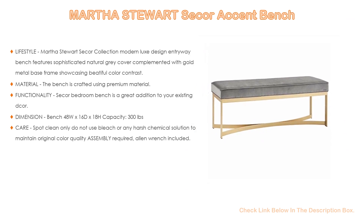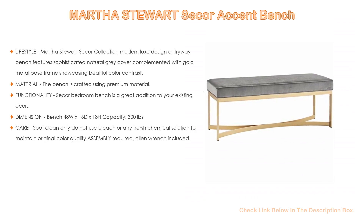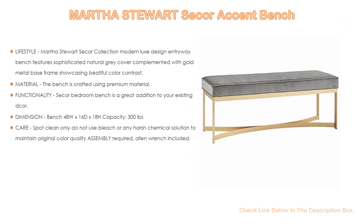The bench is crafted using premium material with a solid wood frame supported by a metal base. For added comfort, the top is padded with over 4.25-inch thick high-density foam and upholstered with high-quality, soft-to-the-touch hypoallergenic polyester fabric. The Secker bedroom bench fits perfectly as a bedroom foot bench or vanity chair for extra seating, and its neutral color can easily blend into your living room as an entryway bench.